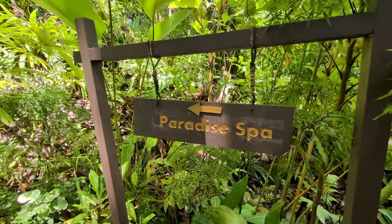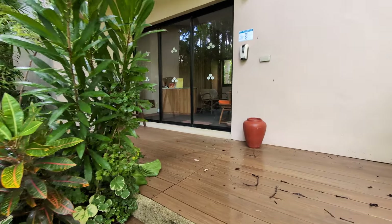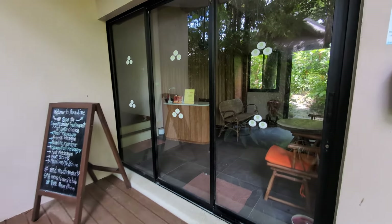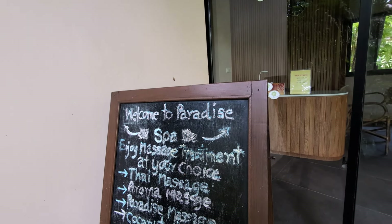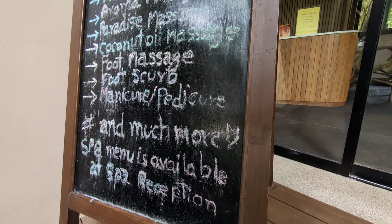This is our spa area, which is just here. No one's here at the moment. The chalkboard — you can probably just about make out what treatments they've got on offer here.